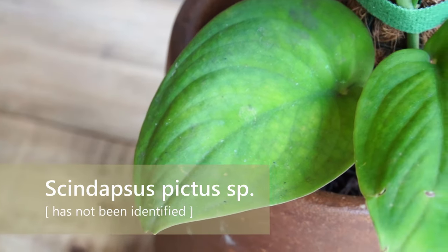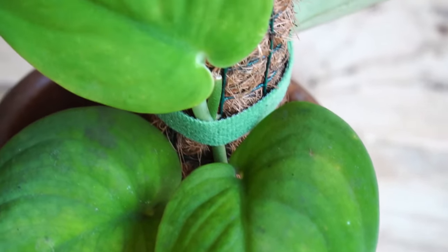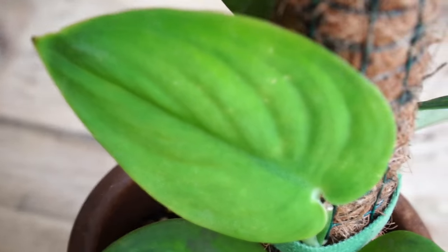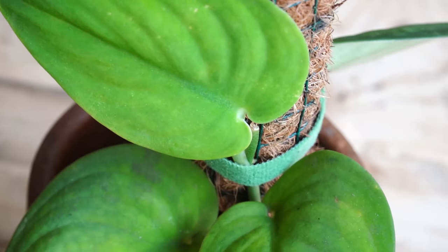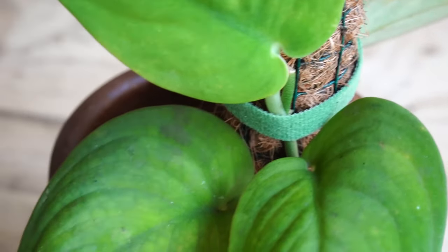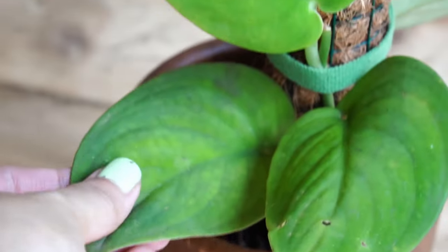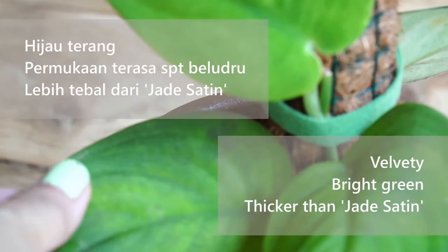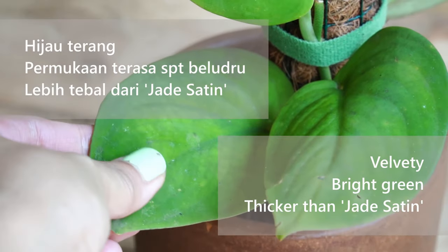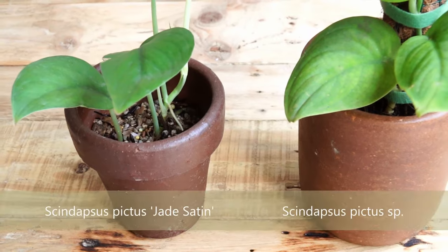Scindapsus Pictus species. I got this plant from a fellow plant tuber and collector in Korea about a week ago. For the Scindapsus pictus fans out there, including myself, this plant will blow your mind. Look at these leaves — the color is bright green with a velvety texture, and the leaves are thicker than Scindapsus pictus Jade Satin.